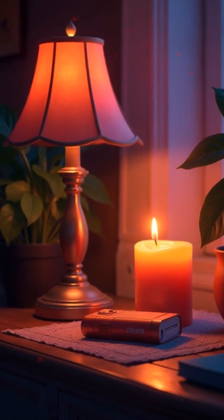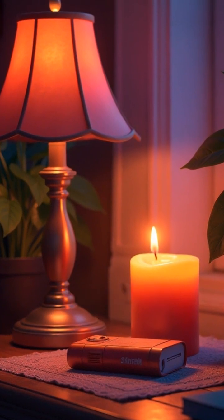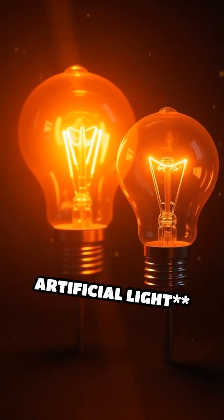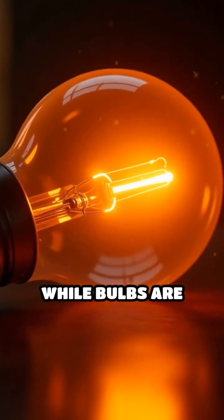Sources of light: the sun, lamps, candles, and flashlights give us light. Natural light versus artificial light — the sun is a natural light, while bulbs are artificial.